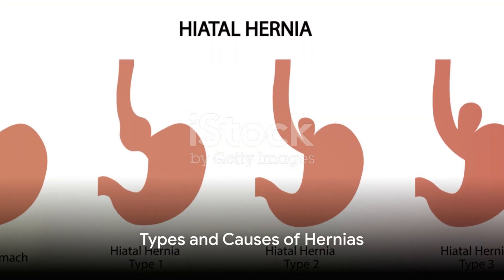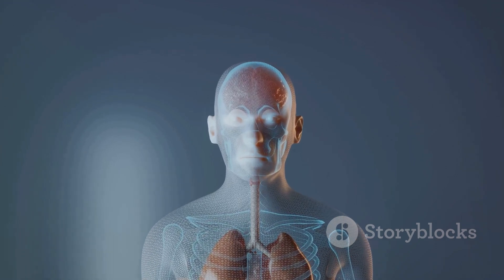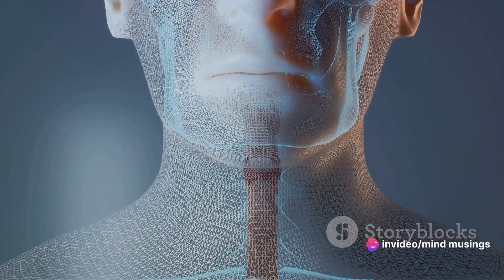There are different types of hernias, and they're named based on where they occur in the body. Inguinal hernias, for instance, happen in the lower abdomen, near the inguinal canal.